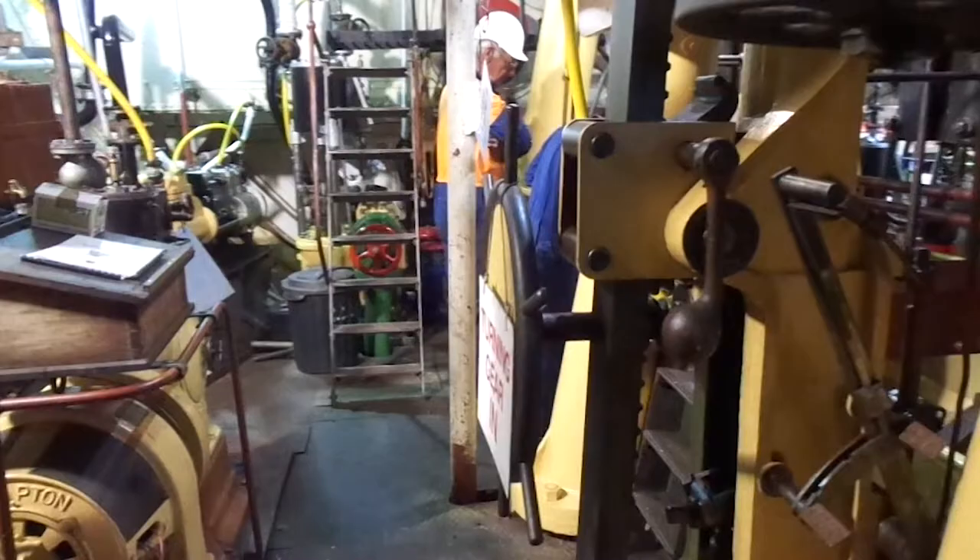One of the big things for the younger generation that come and work on here — we're using HMI systems for all the electrics. Basically you'll be able to stand at the control panel where we are now. There'll be an iPad there, so to speak. And if you want a valve to open or machinery to run or a pump — you'll just press the icon and up it'll come. So we really have gone into the 21st century.